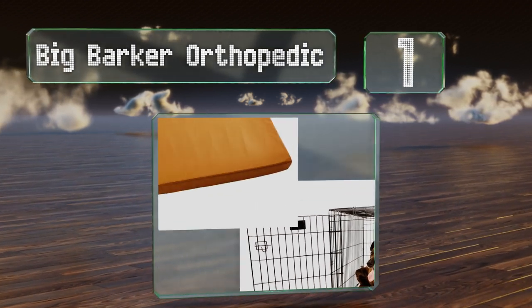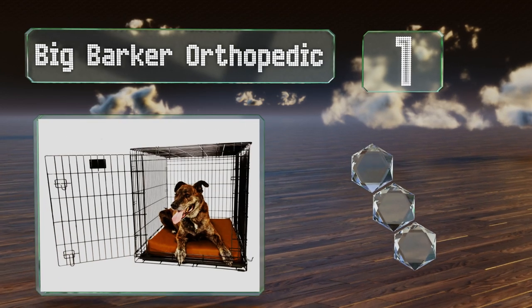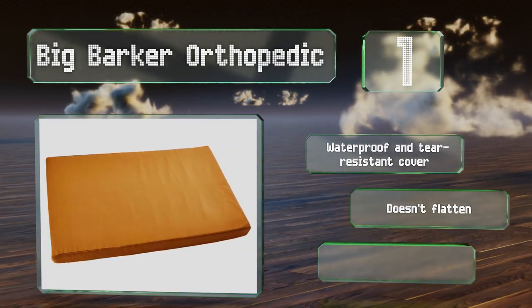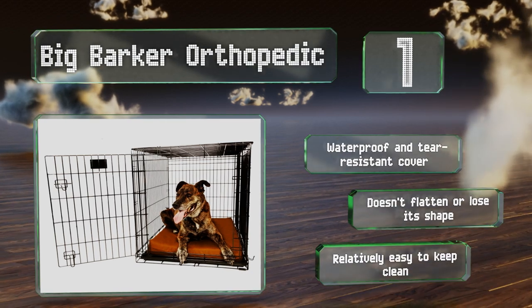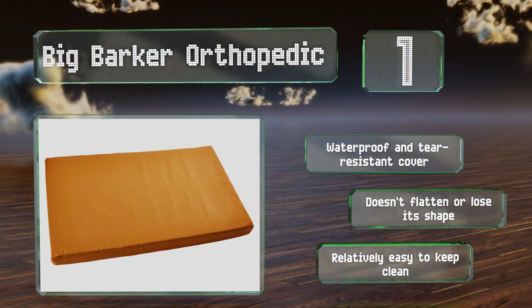Taking the top spot on our list: when forced to confine Fido for long periods of time, ensure his comfort and protection from unforgiving metal cages or plastic kennels with the Big Barker Orthopedic. A total of four inches of memory foam molds to a pup's pressure points, minimizing pain and stress. It includes a waterproof and tear-resistant cover and doesn't flatten or lose its shape. It's relatively easy to keep clean.